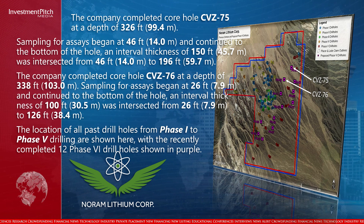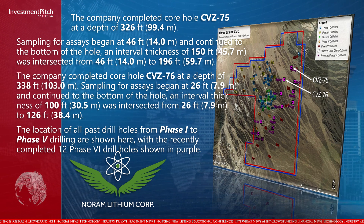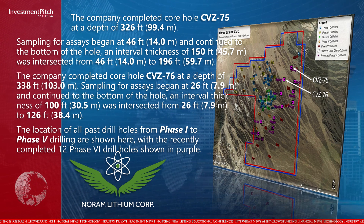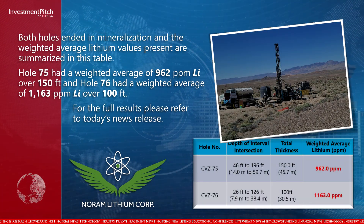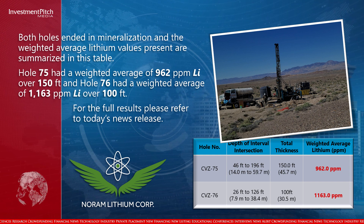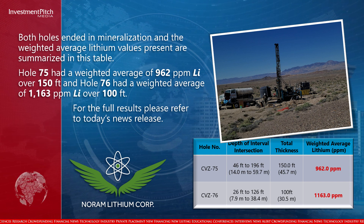The location of all past drill holes from Phase 1 to Phase 5 drilling are shown here, with the recently completed 12 Phase 6 drill holes shown in purple. Both holes ended in mineralization and the weighted average lithium values present are summarized in this table. Hole 75 had a weighted average of 962 parts per million lithium over 150 feet, and hole 76 had a weighted average of 1,163 parts per million lithium over 100 feet.